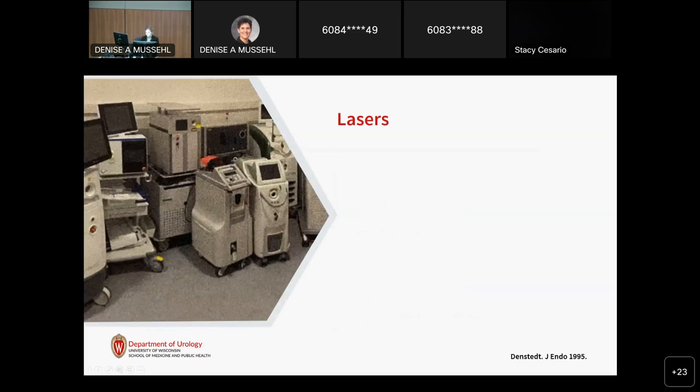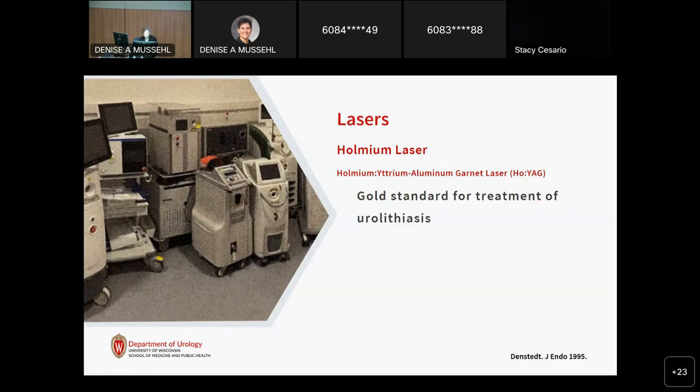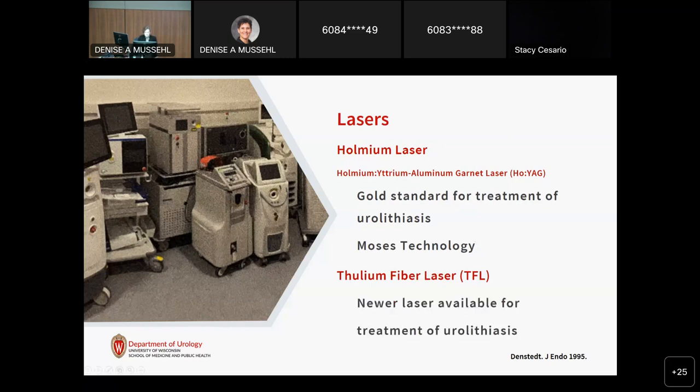There are a lot of laser machines available on the market, but there are really only two types of lasers: the holmium and the thulium laser. The holmium has been used to treat kidney stones since the 1990s and is the gold standard for treating stones. The recent advance in holmium laser technology has been MOSES technology. The second type is the thulium fiber laser. Thulium and holmium are distinct chemical elements with different properties. Thulium is an exciting new technology with a lot of theoretical benefits, but there's limited clinical data at this point.